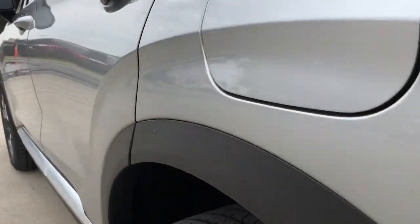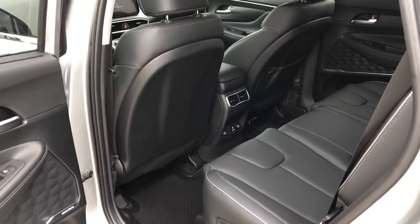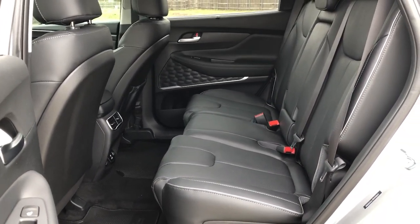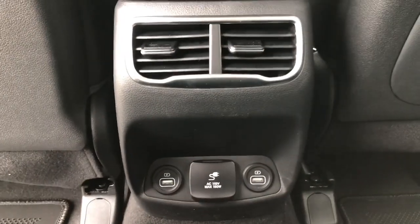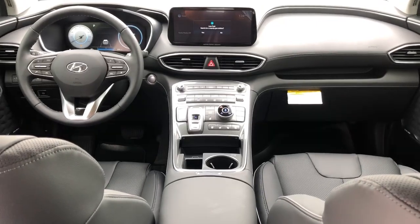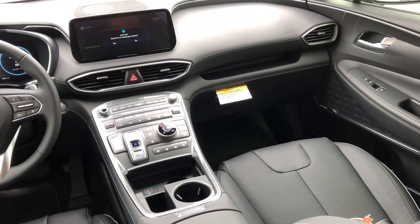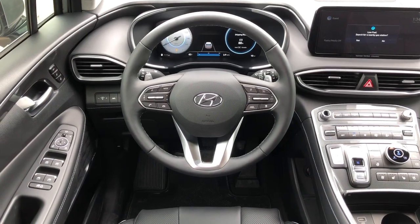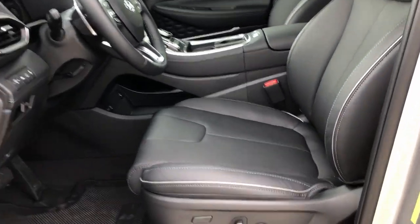Comfort blends with versatility in bold modern style in this striking Santa Fe. See for yourself when you take it out for a test drive. Our professional staff looks forward to giving you excellent service. For more information, visit our website.